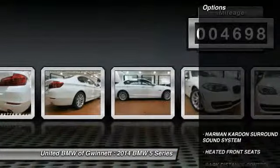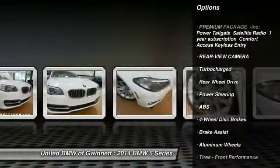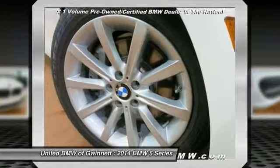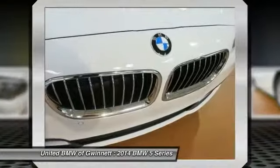Here are some of this vehicle's great options: steering wheel audio controls, power passenger seat, navigation system, traction control, stability control, Harman Kardon sound system, anti-lock braking system, adjustable steering wheel, power steering, and keyless entry. Wouldn't you look great in this vehicle?